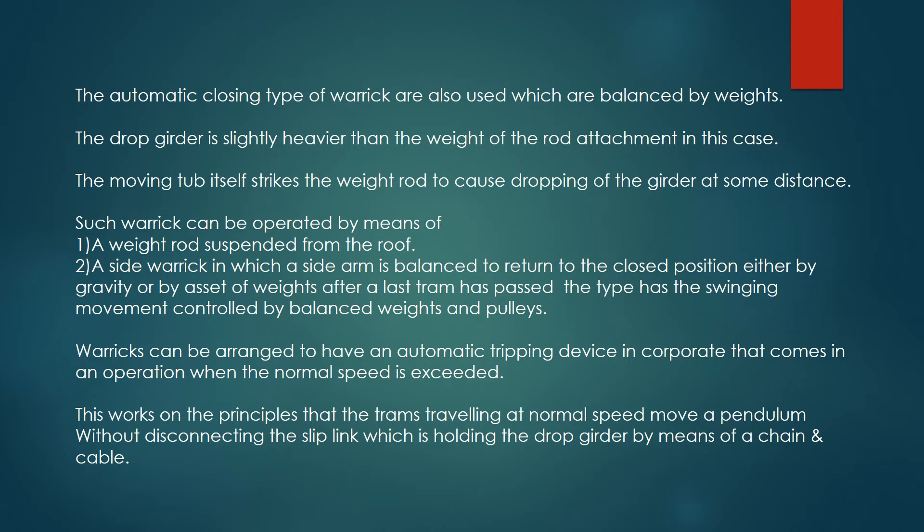Such warwick can be operated by means of a weight rod suspended from the roof. A side warwick, in which a side arm is balanced to return to the closed position either by gravity or by means of weights after the last tram has passed — this type has the swinging movement controlled by balanced weights and pulleys.